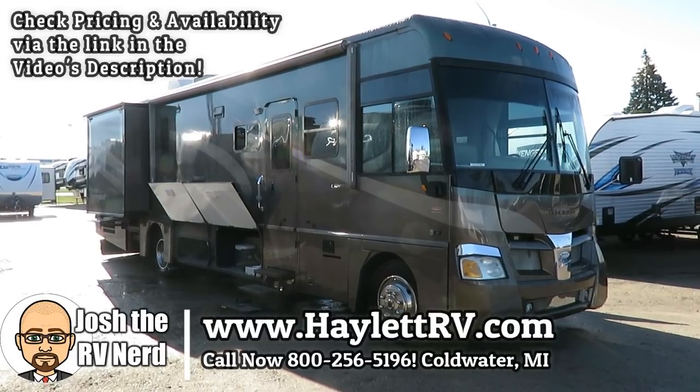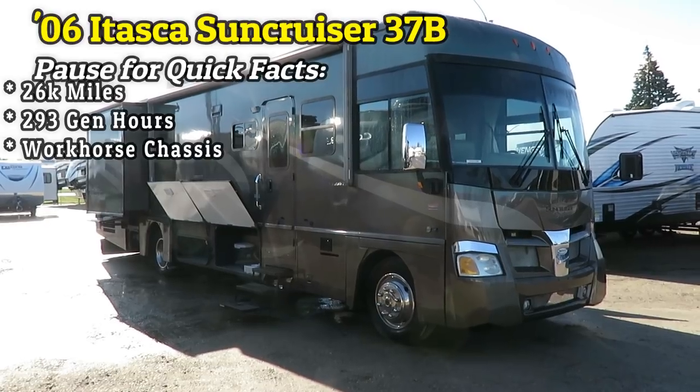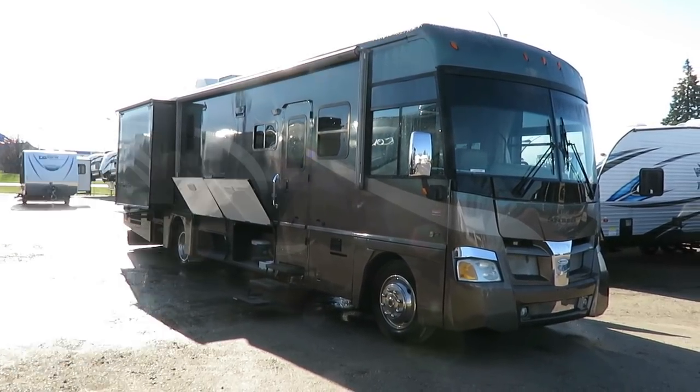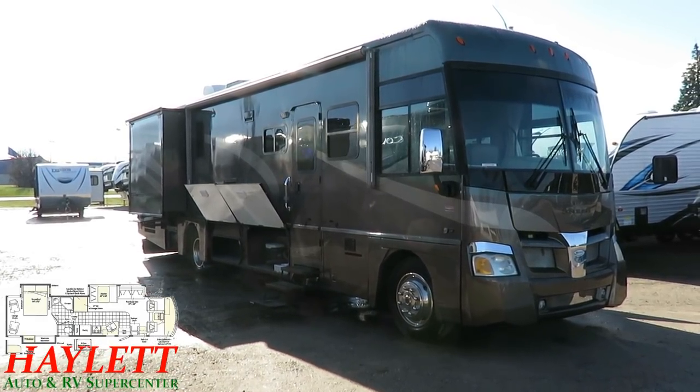We've got an '06 Suncruiser 37B. Landon here, A-Lit RV of Coldwater, Michigan. 26,000 miles, 290 generator hours. Overall, for an '06, I'm pretty happy with what I've seen.